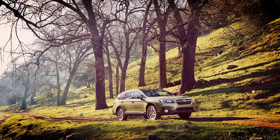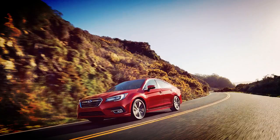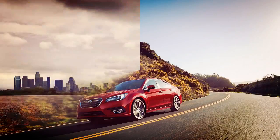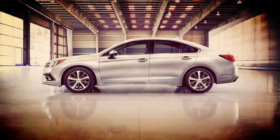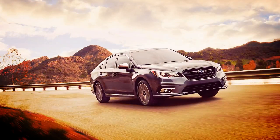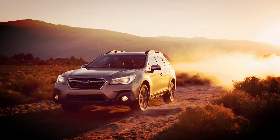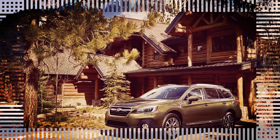The 2019 Subaru Outback starts from $27,320 including destination and includes an updated Starlink 6.5-inch multimedia system as standard. The 2.5i Premium model is priced from $25,580 and adds the all-weather package, dual-zone automatic climate control, fog lights, 10-way power driver's seat with power lumbar support, 3-spoke leather-wrapped steering wheel and dash panel with silver stitching, auto-up/auto-down front windows, overhead console shower light, illuminated front inner door pull handles, and foldable body-color side mirrors.